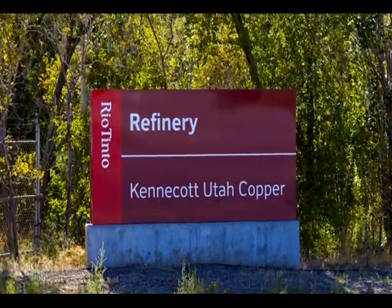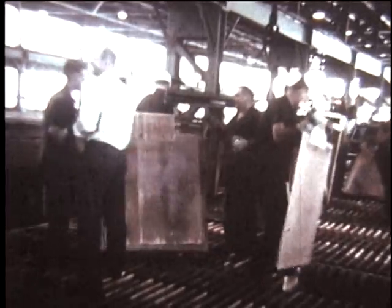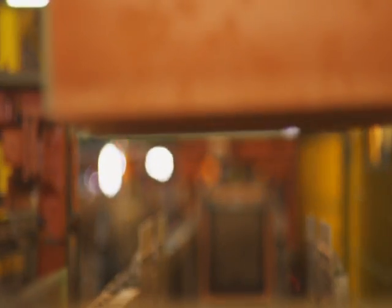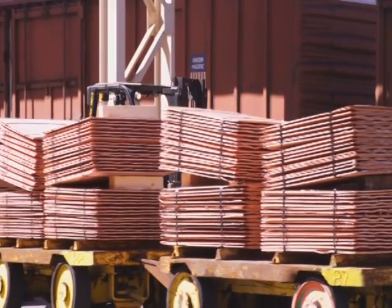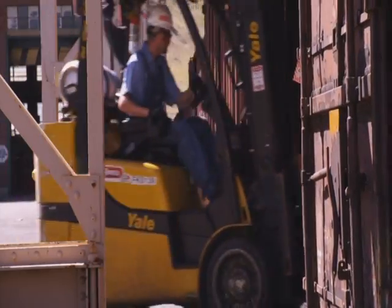The Kennecott Utah Copper Refinery has been operating and producing copper cathodes for 60 years. In 2010, the company celebrated this anniversary and the importance the refinery plays in Kennecott's copper production process. During this video, we will share our history with you, show you the modernization that has taken place at the refinery, and take you through the process for producing 99.99% pure copper cathode that is used in many of the modern conveniences that we all enjoy.